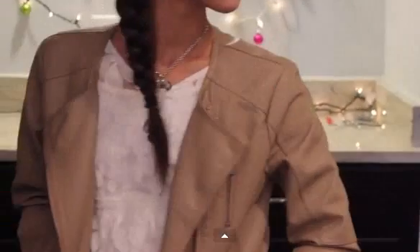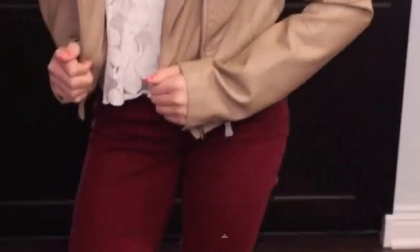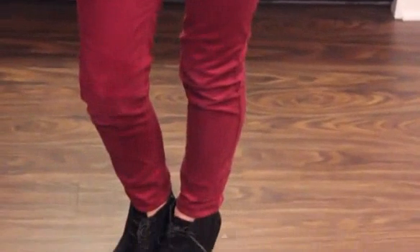Okay guys, so today I have a video and it's 3 outfit ideas, and I have a model here. This is the first outfit, and here's just a quick overview.